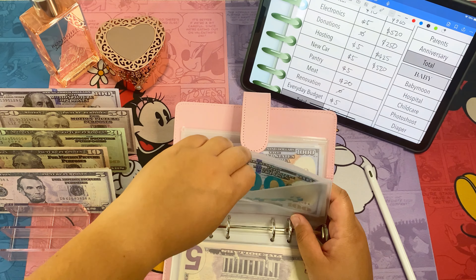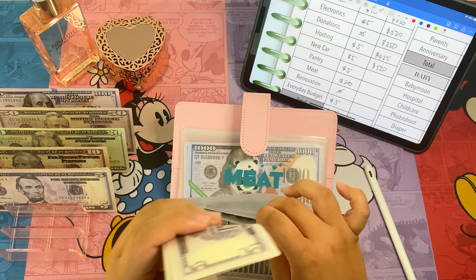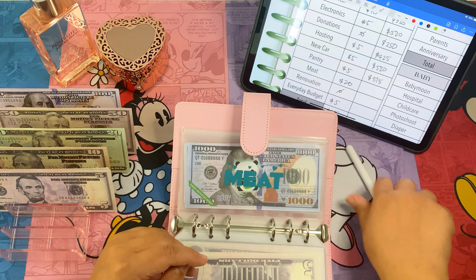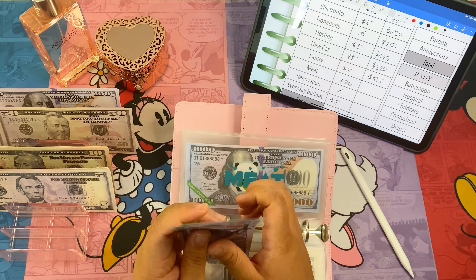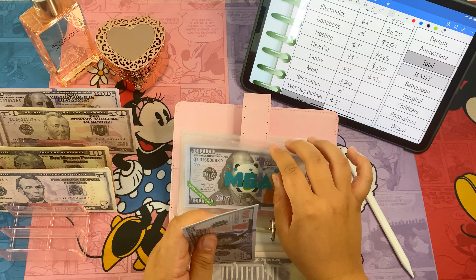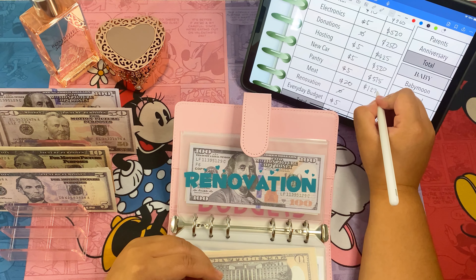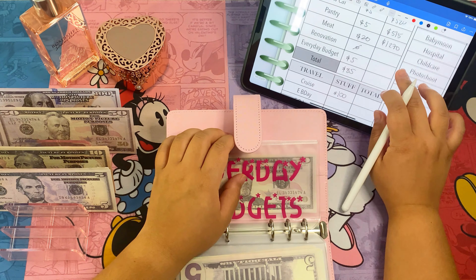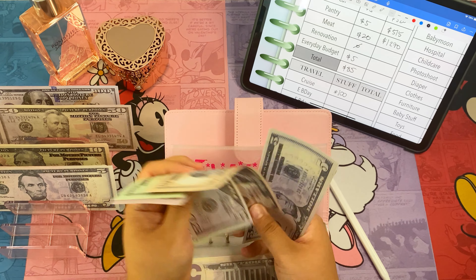Next is pantry — pantry has five hundred and we're adding five, so now it's five hundred and fifteen dollars. Then meat — we've got one thousand and we're adding twenty, so now we've got one thousand two hundred and seventy dollars. We're skipping renovations. Everyday budget is going to get five dollars, so now it has ninety-five dollars.